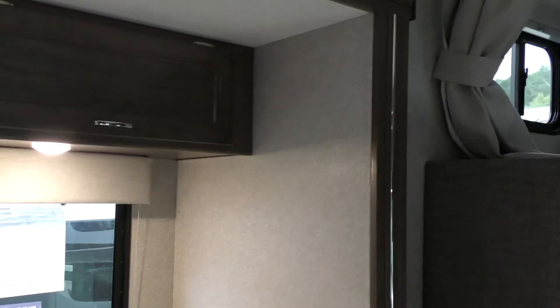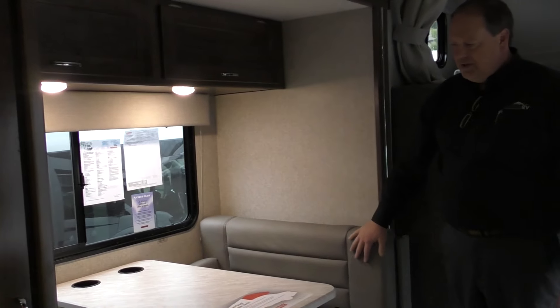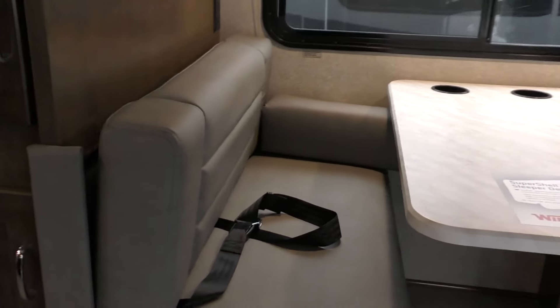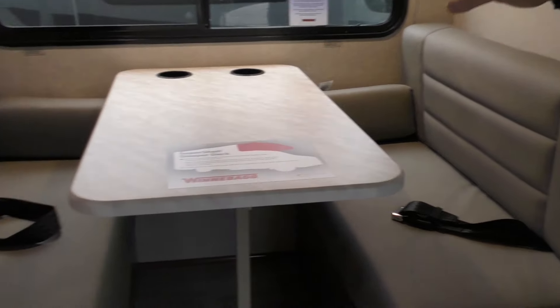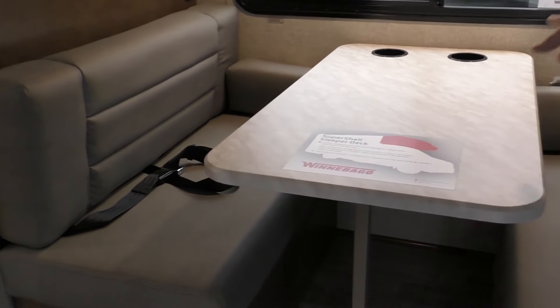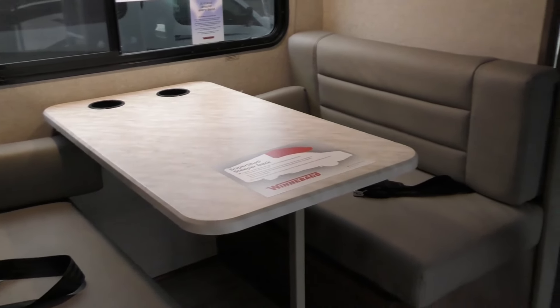Looking at the dinette area, Winnebago Stitchcraft does all the cushions and furniture. Winnebago has been building for over 60 years and is known for durability — built to last, that's one of their main mottos. This dinette drops down; this piece fits underneath the cushions, the other cushions cover it over, and now you've got another sleeping area for extra guests.